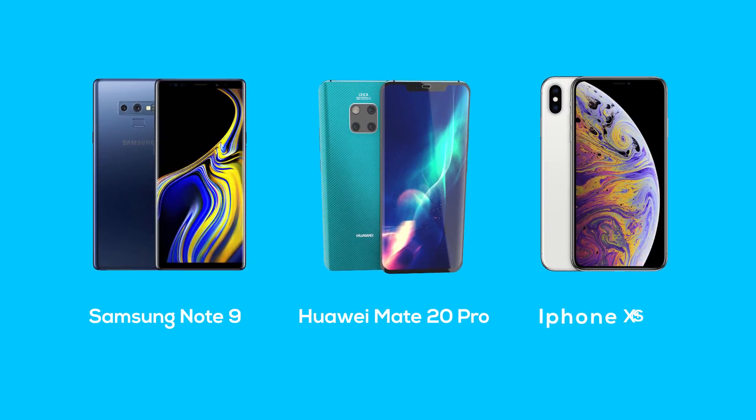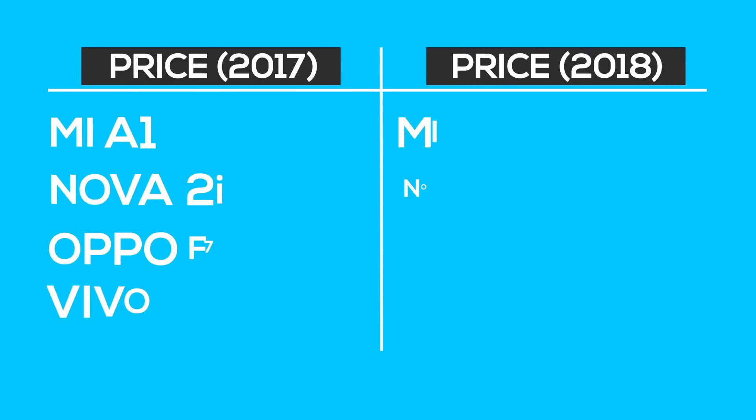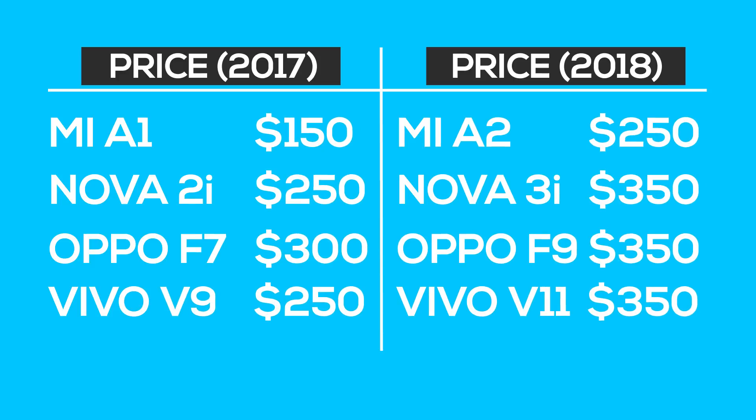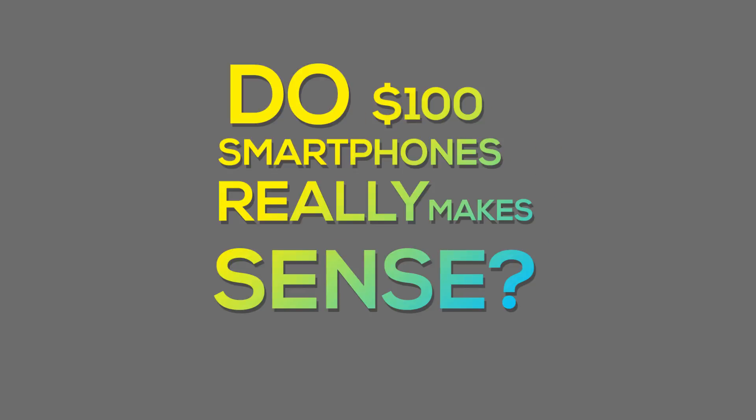The Samsung Galaxy Note 9, the Huawei Mate 20 Pro, and who can forget the iPhones. And not only flagships — even the mid-range segment has shifted from the $200 to $300 category to the $300 to $400 category, meaning that people are willing to spend more for a good amount of features. And in reference to this trend, do $100 smartphones really make sense these days?